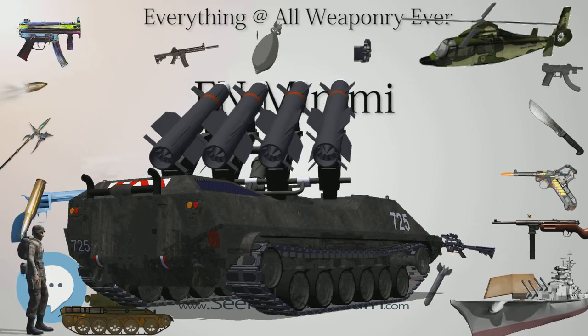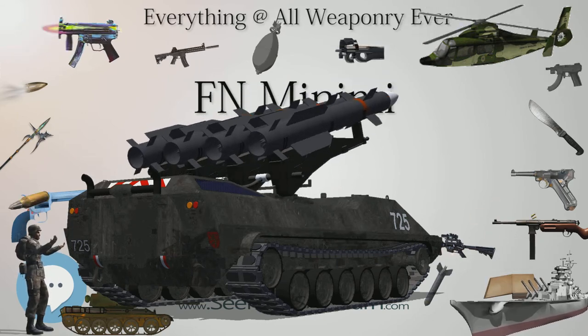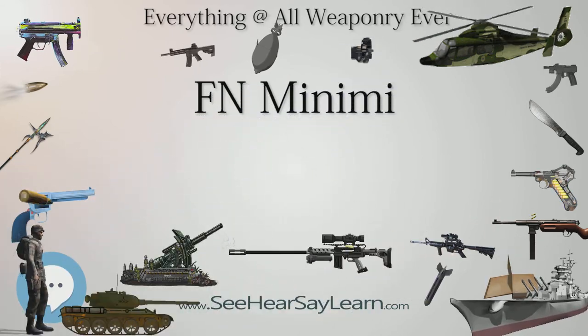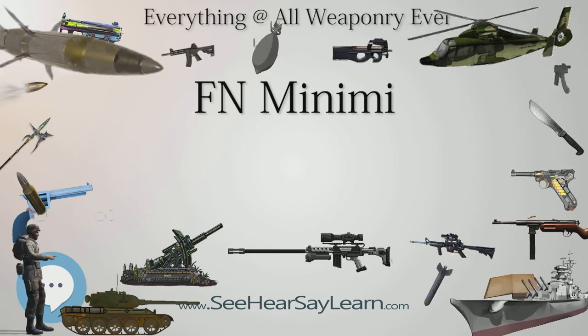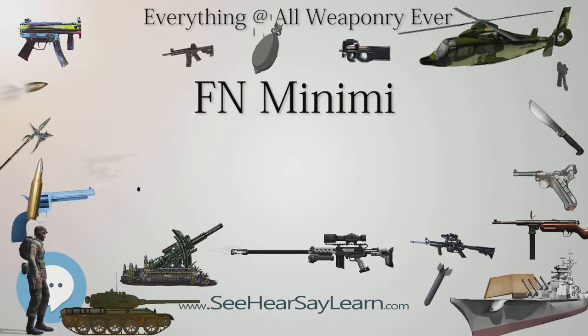Feed system: 100- or 200-round belt contained in a 100- or 200-round soft pouch, or 200-round box, or 30-round M16-type STANAG magazine. Sights: rear aperture, front post.